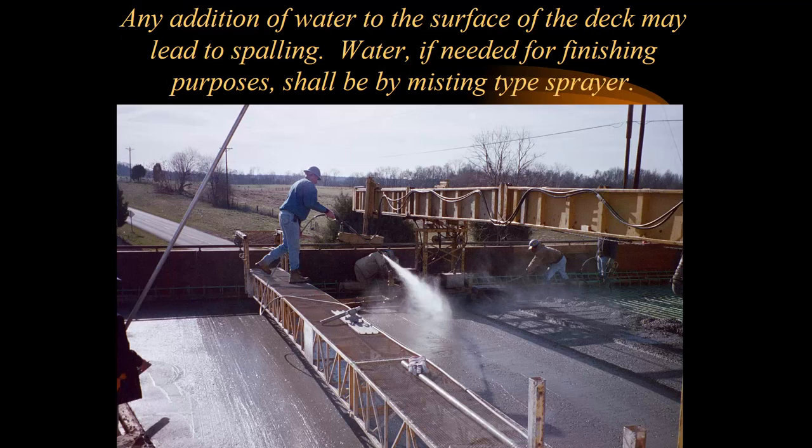After concrete is placed, if any water needs to be added, it needs to be added by a misting-type sprayer. More and more you're seeing contractors use pressure washers on top of the bidwell — these are great because they send pressurized water out as a mist that falls down onto the deck. You don't want big puddles of water because even if you can make the concrete look pretty, it will quickly lead to spalling and long-term issues with the bridge.